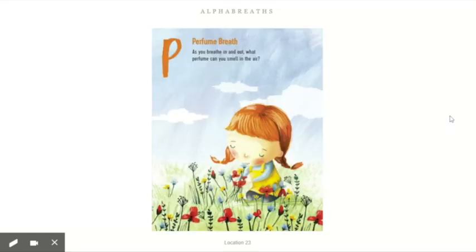P — perfume breath. As you breathe in and out, what perfume can you smell in the air? When I breathe in, I'm imagining a perfume that smells like vanilla ice cream and flowers. Pick a scent in your head — maybe it's your mom's perfume, maybe it's a favorite smell from a summer day, or maybe it's one of your favorite smells from the cafeteria at Brook Mattapan, like pizza day. Breathe in, breathe out. Breathe in, breathe out.